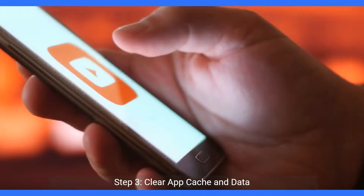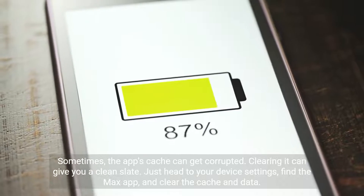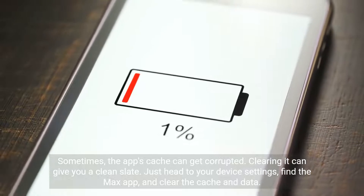Step 3: Clear app cache and data. Sometimes the app's cache can get corrupted. Clearing it can give you a clean slate. Just head to your device settings, find the Max app, and clear the cache and data.